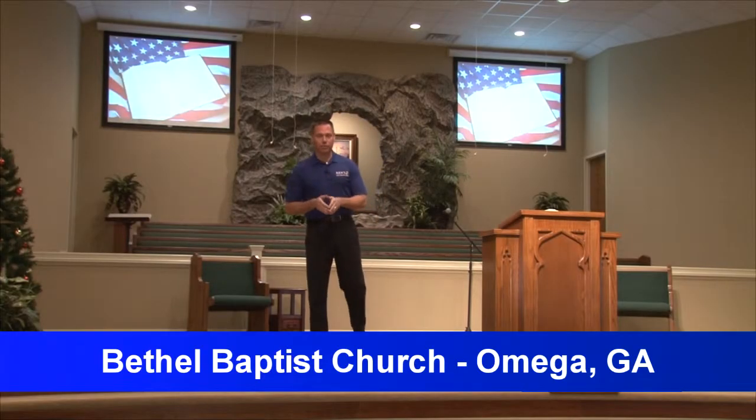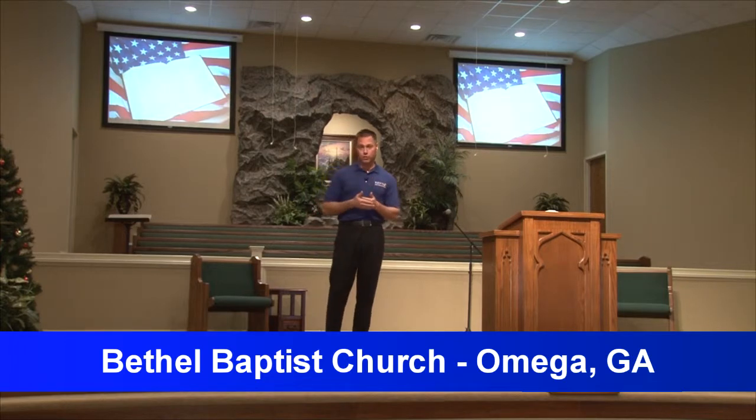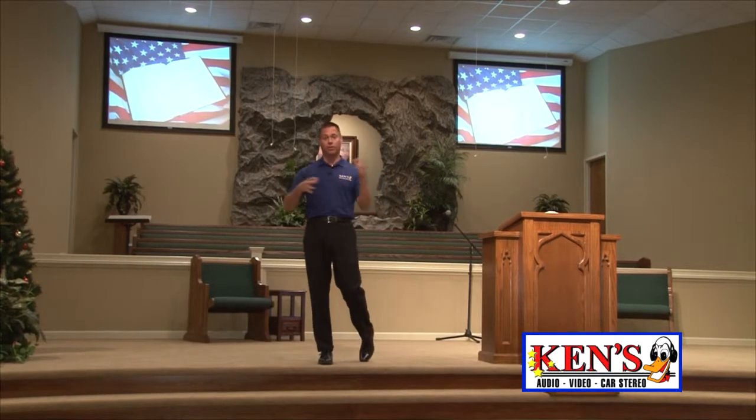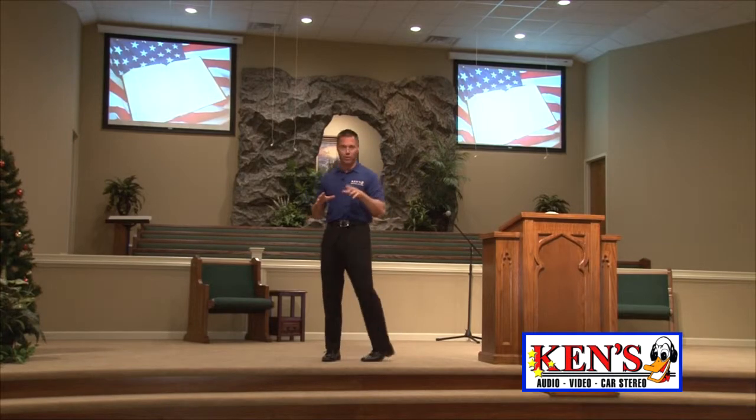All right, here we are at Bethel Baptist Church in Omega, Georgia, which is way, way, way south, and I love it. We dealt with para-church builders, we dealt with the families that are a part of this church, and it's amazing when you get to start from scratch and get it all done the right way.